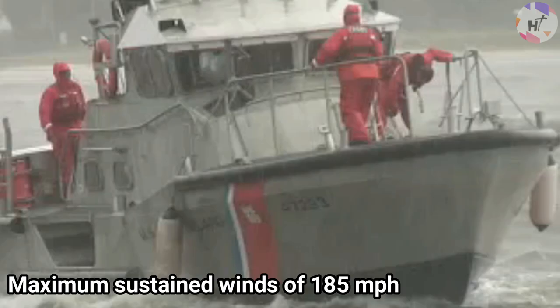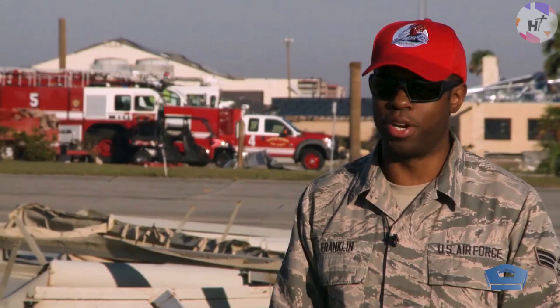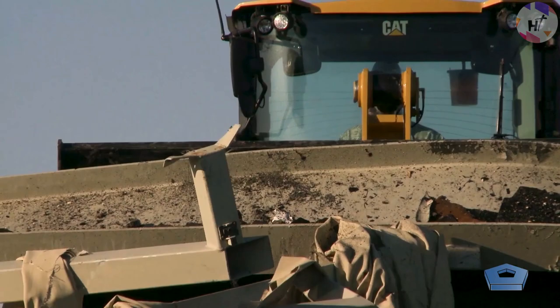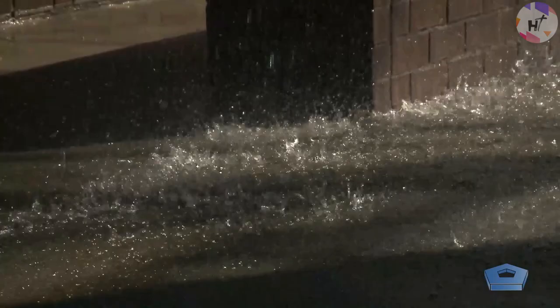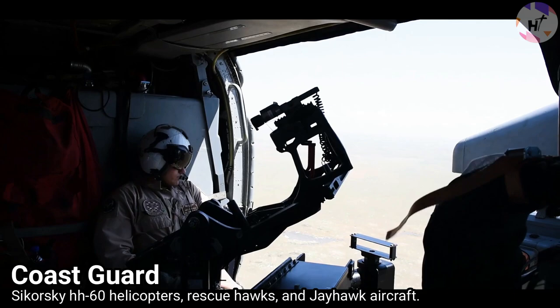The U.S. military forces respond to such disasters by deploying men, planes, and resources to carry out search and rescue operations, transport casualties to safe regions, and fly to resupply with food and other necessities. The U.S. Coast Guard provides exceptional support to affected populations by deploying Sikorsky HH-60 helicopters — Rescue Hawks and Jayhawk aircraft — two-turboshaft helicopters producing 1,735 shaft horsepower.